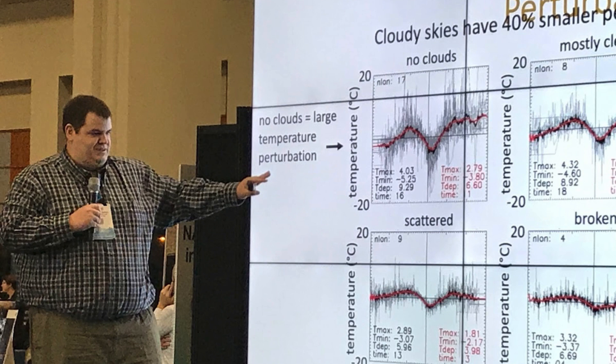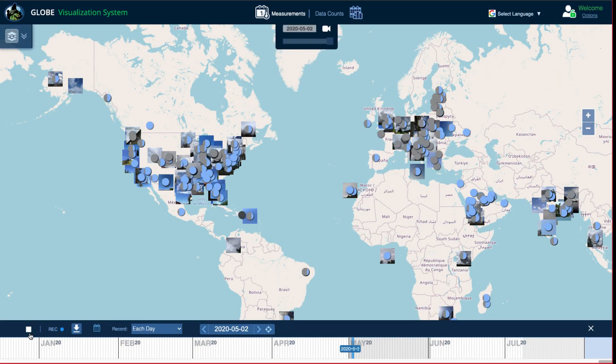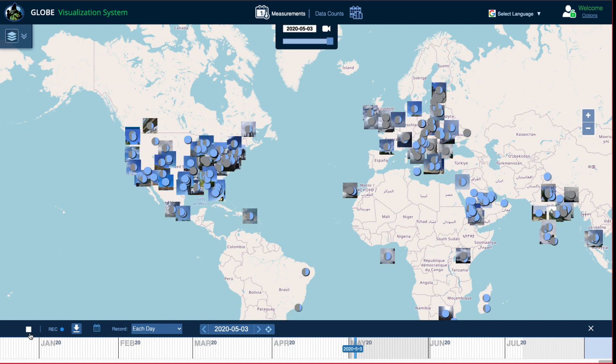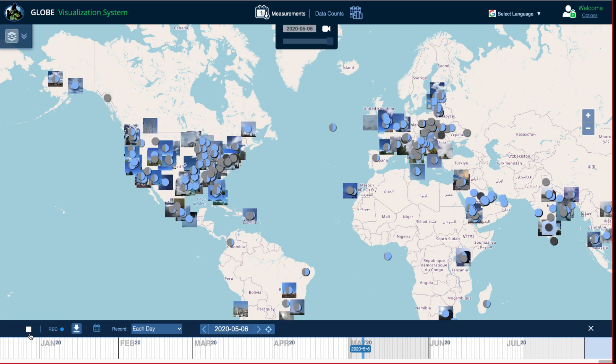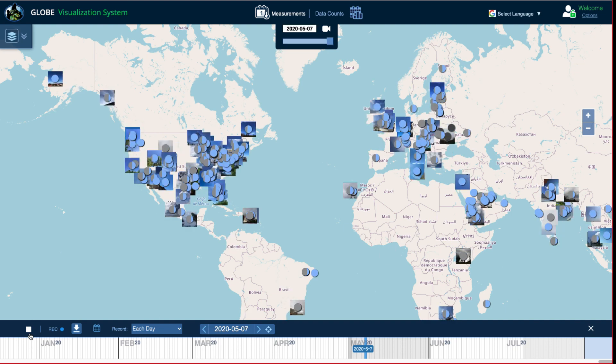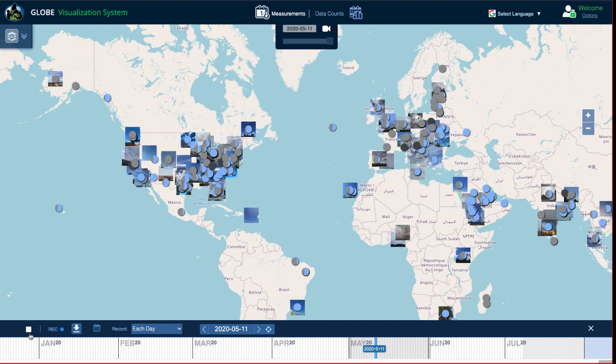For the GLOBE clouds program, the more observations and images of clouds that volunteers submit, the more analysis scientists can do. In order for scientists to understand clouds and how they impact weather and climate, we need data from lots of different locations.